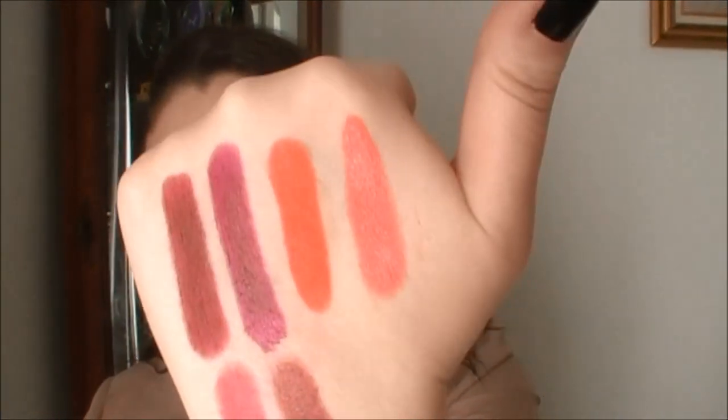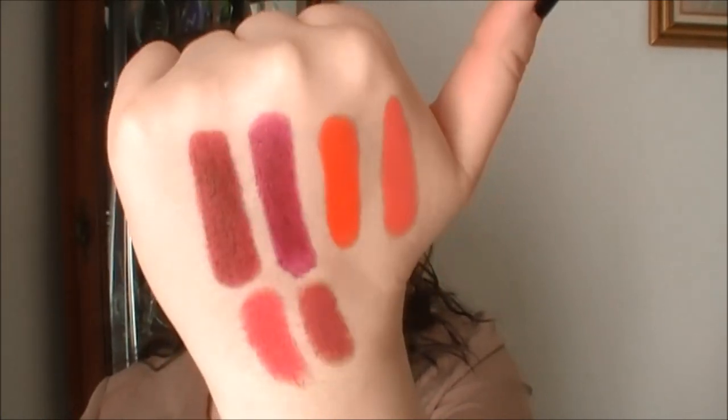Alright you guys, that was a look at the new lip products from ELF Cosmetics. I hope you enjoyed this video. Don't forget to subscribe if you're not subscribed — it's completely free and I post videos every Tuesday, Friday, and sometimes Sunday. Thank you so much for watching. Check out the info box for all my links and follow me on Twitter, Instagram, and Facebook. I'll see you in my next video — remember, smarter beauty is better beauty. Bye guys!